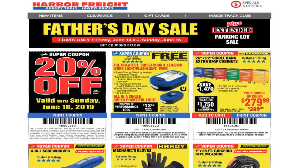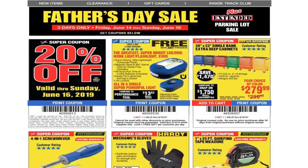We got the 26-inch by 22 single bank extra deep cabinets — still not a bad price. I know it's higher than what we've seen before; we've seen these for $249. It's a little higher but still not a bad cabinet. If you need it, might as well get it because they are good cabinets — anything U.S. General is pretty good quality.